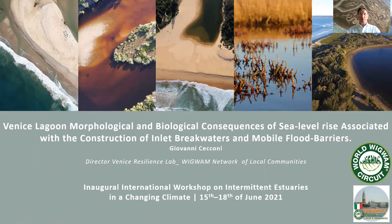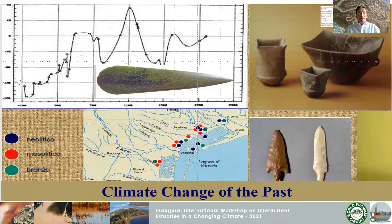Good morning and thank you for inviting me to this very interesting conference. I will describe the Venice lagoon tidal inlet transformation over the centuries. In the beginning, during the first four thousand years, the inhabitants made peace with the fluctuation of sea level, and we can find different settlements from the Neolithic to Mesolithic to the Bronze Age that show this change in location.